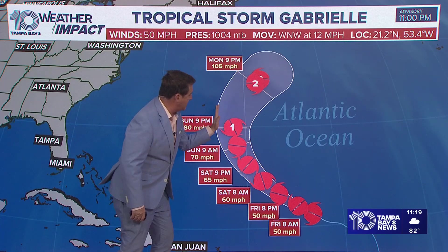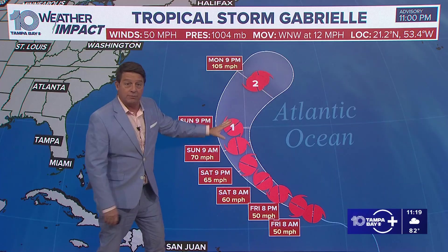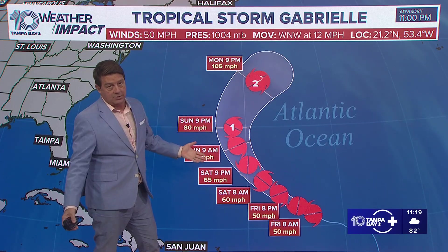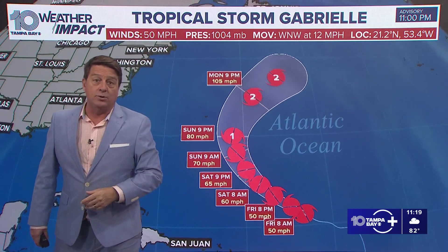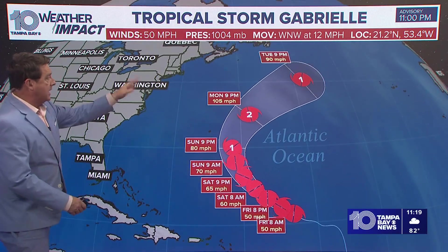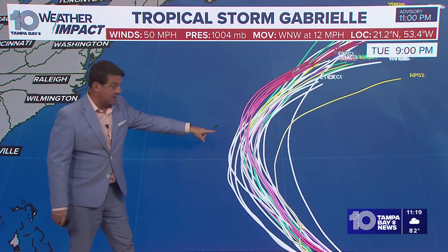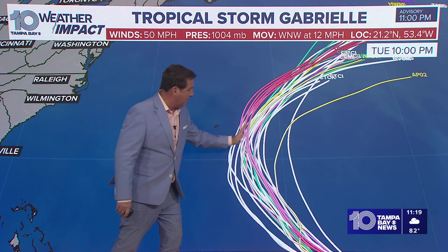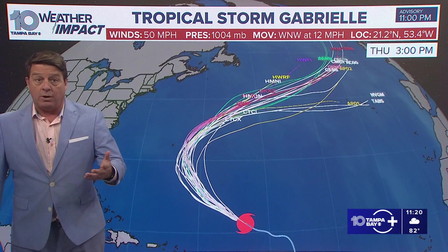There's Bermuda. This has shifted all to the right. The models have as well, so it looks like it goes even further east of Bermuda. They have been dodging bullets — everyone that comes by them, they have missed. Then it goes up to Cat 2 potentially as it moves on by and heads out to sea. This is all shifted off towards the right, to the east, over the last 6 to 12 hours today.